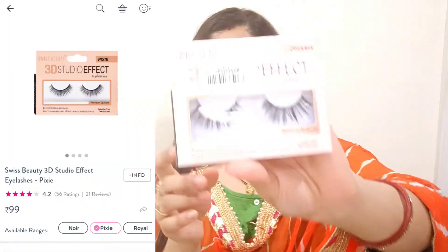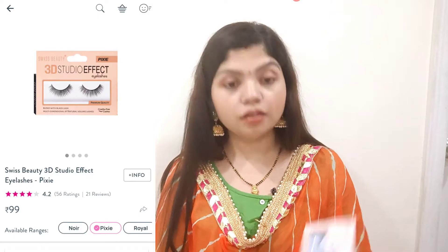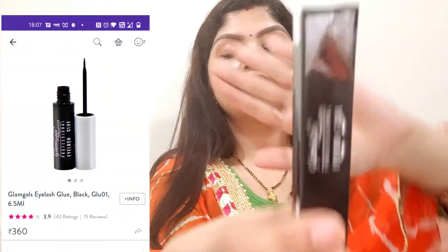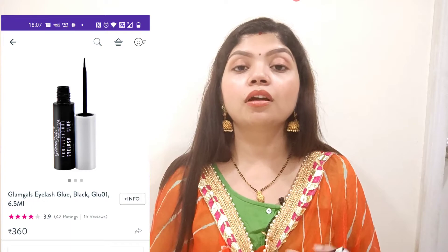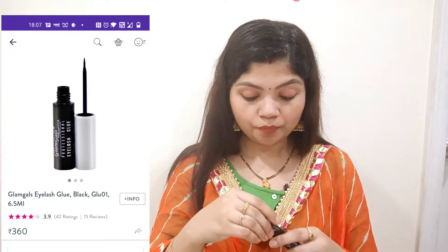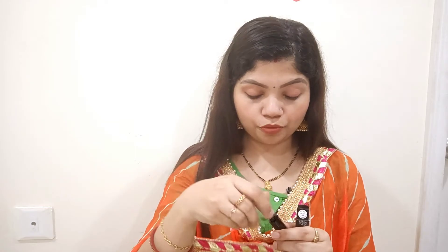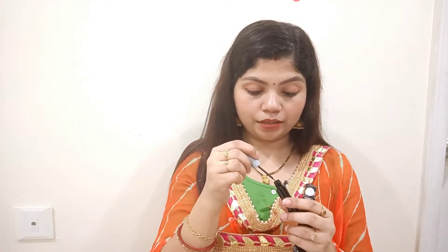I have also purchased a pair of false eyelashes — these are Swiss Beauty 3D Studio Effect Eyelashes. I have not used false eyelashes in my videos before, so I thought I should try them. I also got Glam Girls Professional Eyelash Glue. I had a white color glue before which would look a bit white when applied, so this time I got a black color eyelash glue with a brush applicator, so it applies more neatly with the eyelashes.